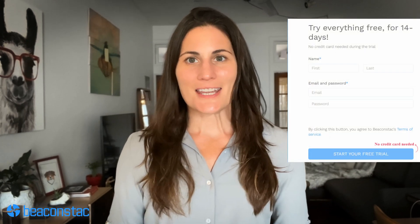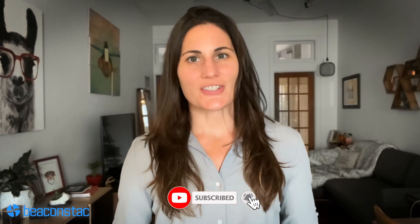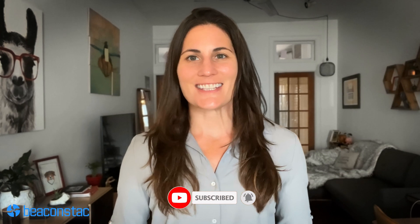So what are you waiting for? Grab BeaconStack's 14-day free trial to get started — the link is in the description below. Make sure you've subscribed to the channel and turned notifications on to catch the latest and greatest in QR code technology. If you have any questions, feel free to post them in the comments below and we'll chat about them. Thanks for watching and I'll see you around.